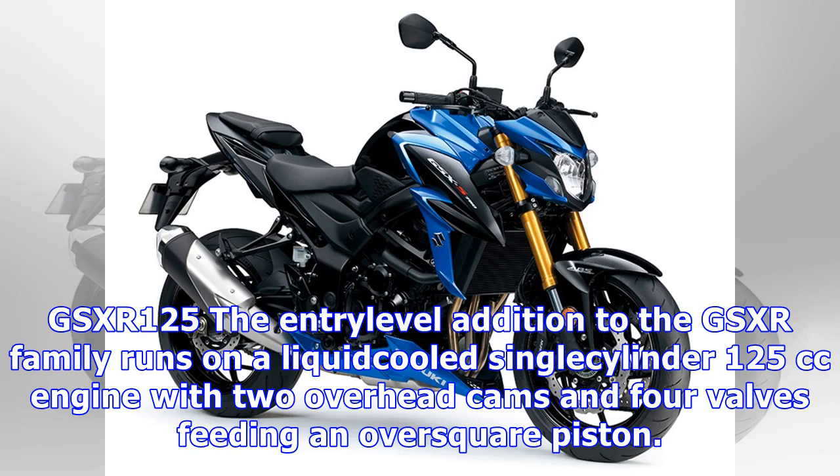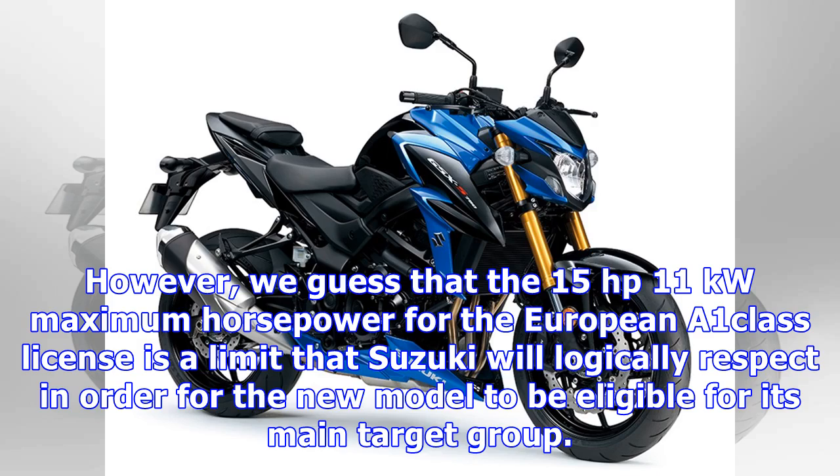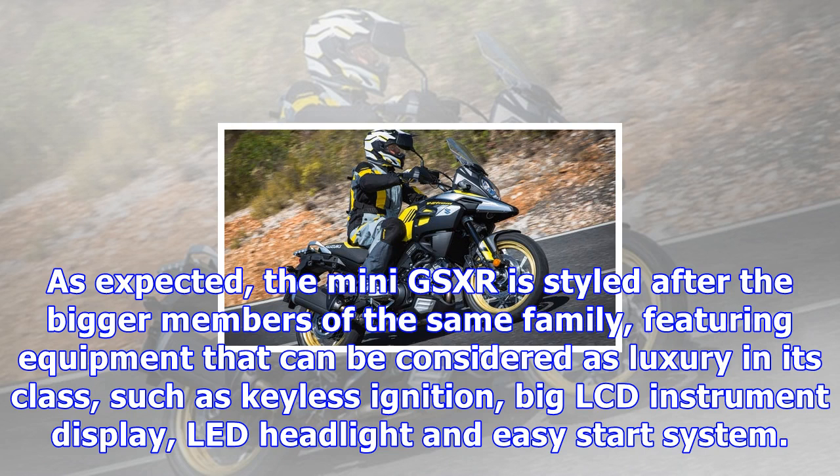The entry-level addition to the GSX-R family runs on a liquid-cooled single-cylinder 125cc engine with two overhead cams and four valves feeding an over-square piston. Suzuki doesn't disclose performance figures or the bike's weight, although it does make sure to communicate that the GSX-R125 is the lightest and most powerful bike in the 125cc sport bike class. However, the 15 horsepower (11 kilowatts) maximum for the European A1 class license is a limit that Suzuki will logically respect in order for the new model to be eligible for its main target group.